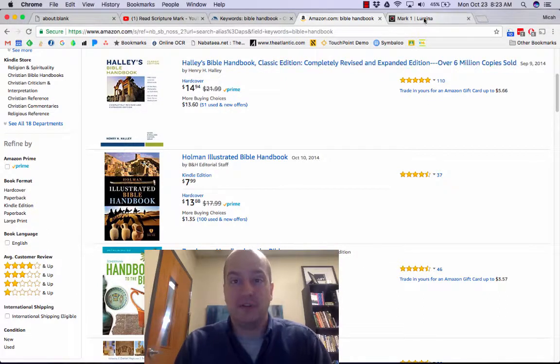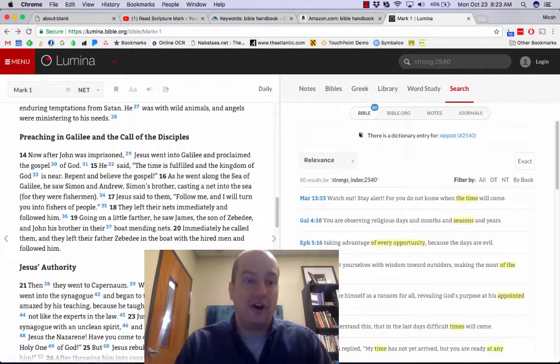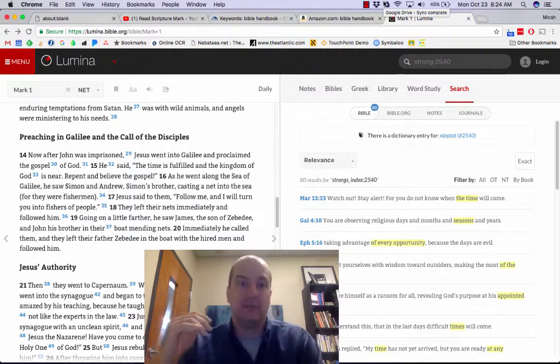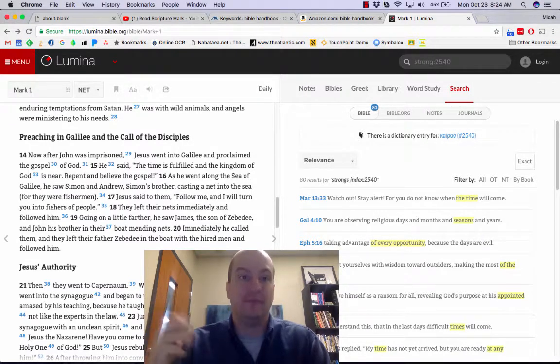The third tool — and this is really what I want to spend time talking about — is a great online resource called Lumina. Lumina is part of Bible.org. It is fantastic, and it all exists completely for free. You don't pay for it, you don't sign up for anything. It's just there for you to find great information about the Bible. Let me show you three things you can do on Lumina.